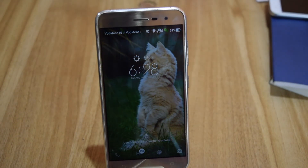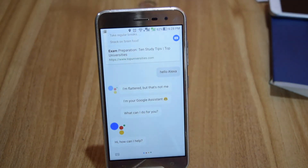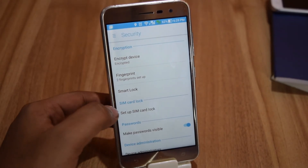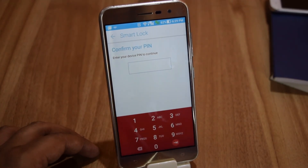It can also unlock your phone by your voice. For this, you need to enable Smart Lock, which can be found in the security settings.